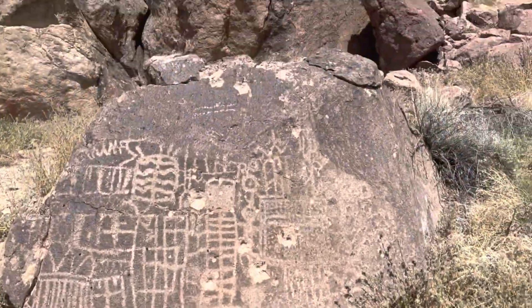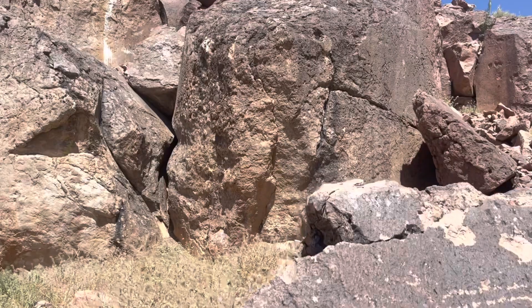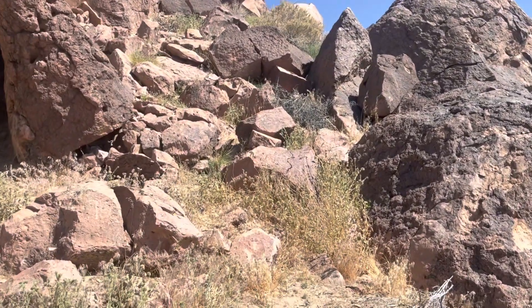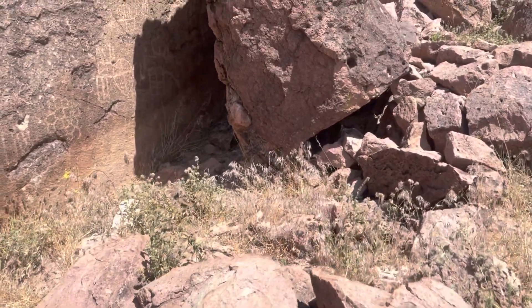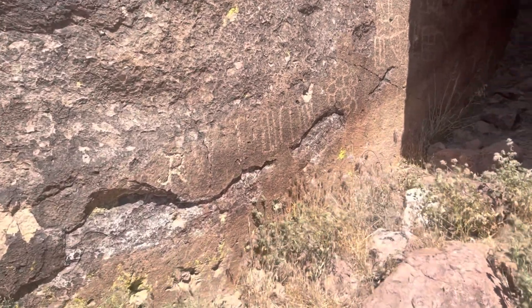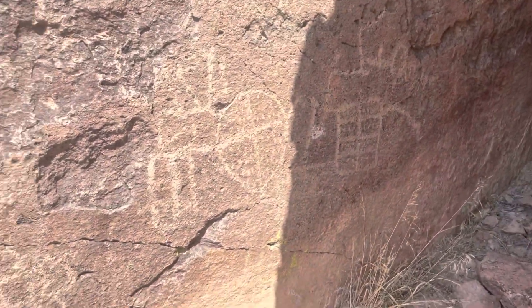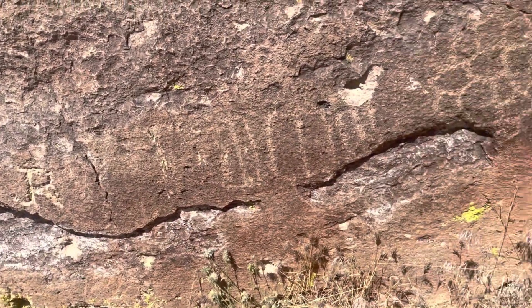Just behind this rock there's some more petroglyphs — I'm gonna walk up there and check them out. Looks like there's some more petroglyphs all along here.